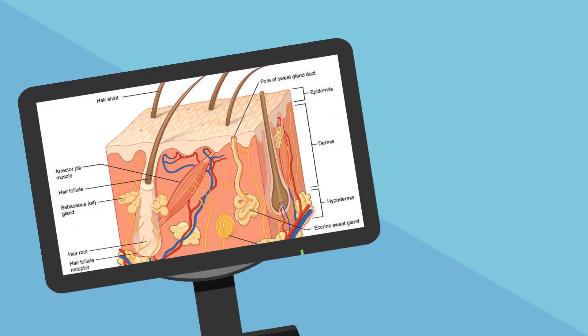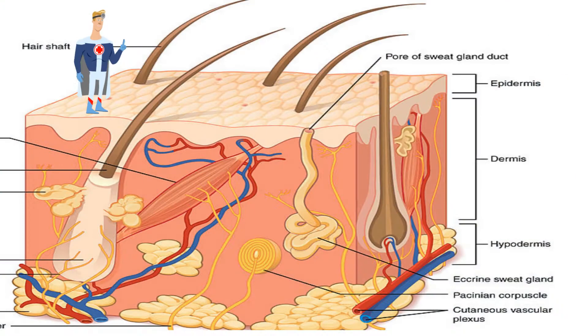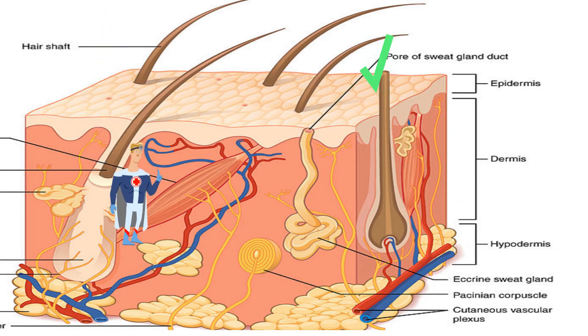There are two main layers of your skin. First, your epidermis is the outermost layer of your skin — it's what you see when you look at your skin. Next, the dermis lies beneath the epidermis. And then there is a fatty layer called the hypodermis, which helps store energy because it's made up of fat.